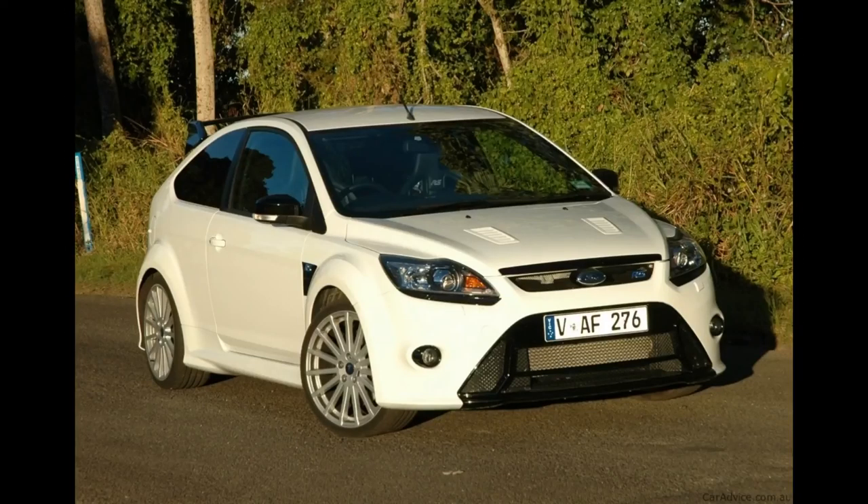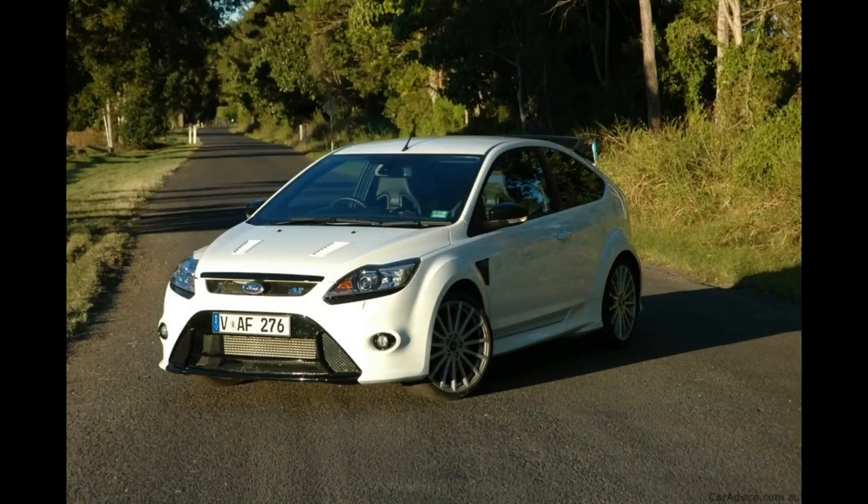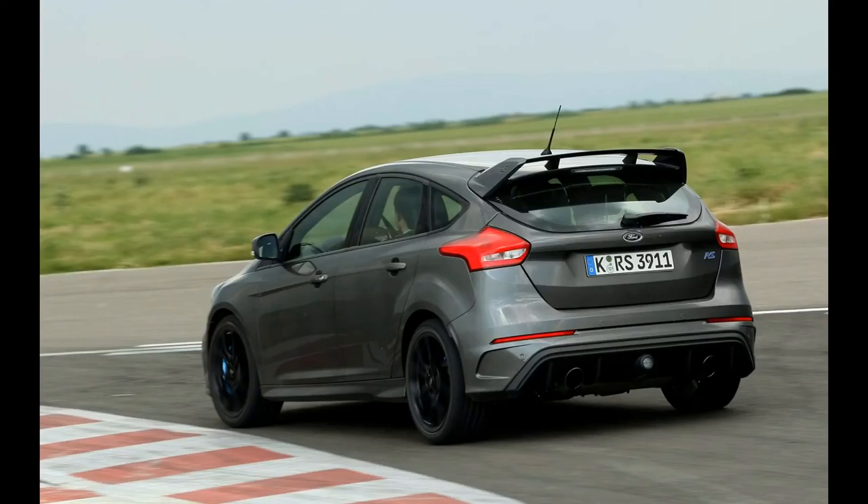The MK1 RS was pulled off the standard Focus line for finishing, at great cost, where it received wider bodywork and a trick quave limited slip differential of shocking brutality.